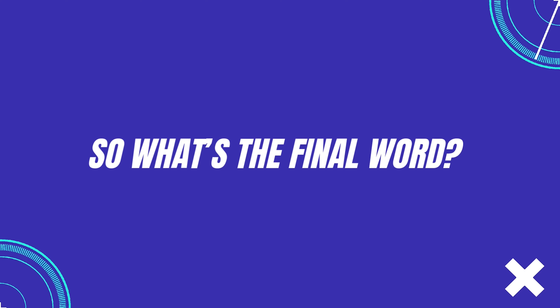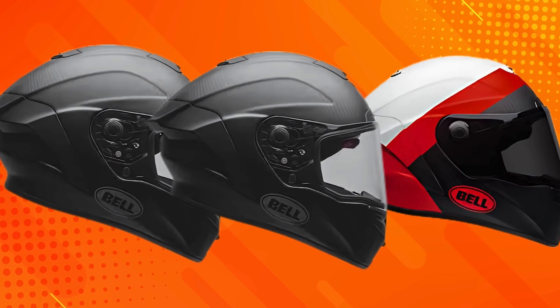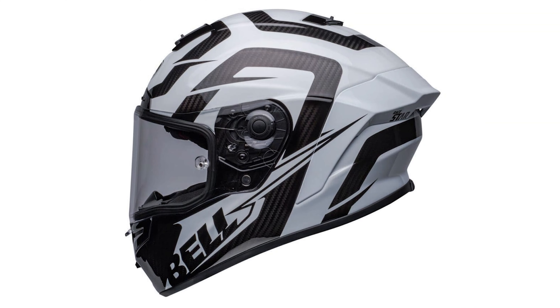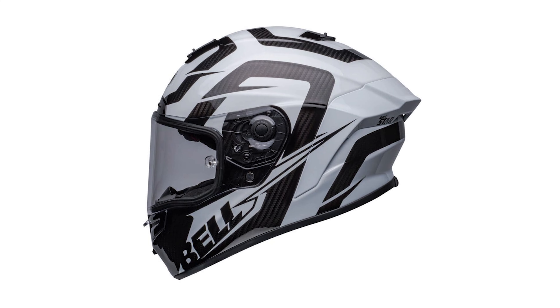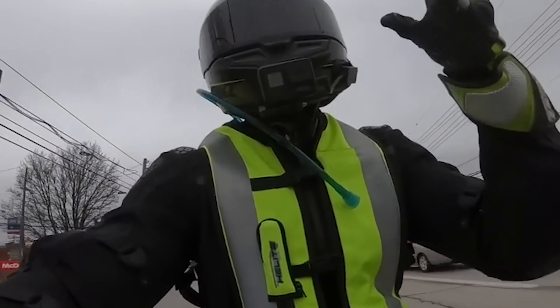So what's the final word? The Bell Race Star DLX Flex is an impressive helmet. It's comfortable, safe, and looks incredible. Sure, it's not perfect — ventilation could be better, and it's a little noisier than some competitors — but if you're after race-level protection in a stylish everyday helmet, this one's definitely worth considering.